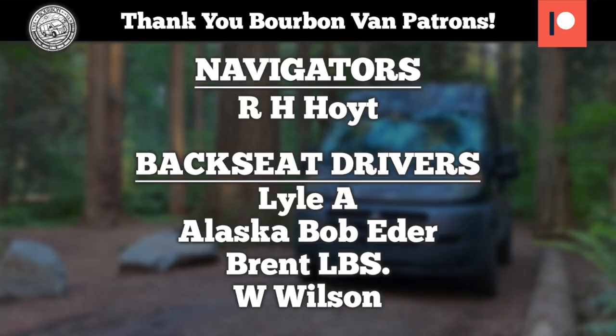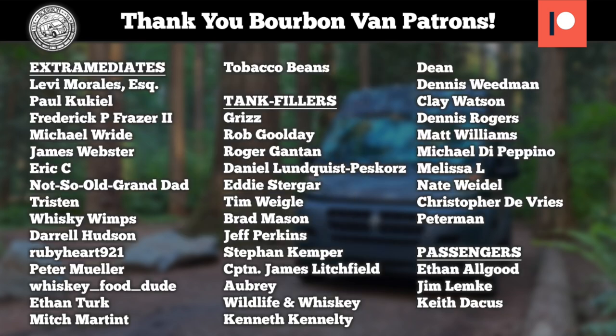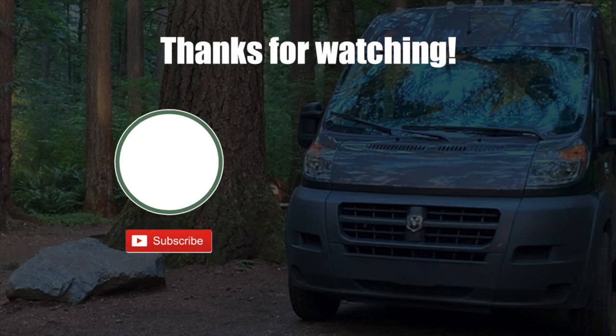We can't wait to go to Woodinville at some point. If you've had this Fred Minnick pick, let us know what you think. Like, comment, subscribe — and from wherever we are, to wherever you are, cheers. Devil's Tower — we're going to watch Close Encounters tonight. We'll see you next time. Bye.